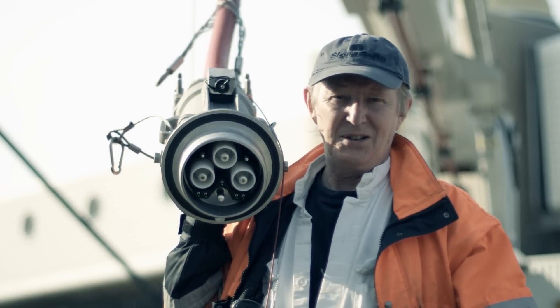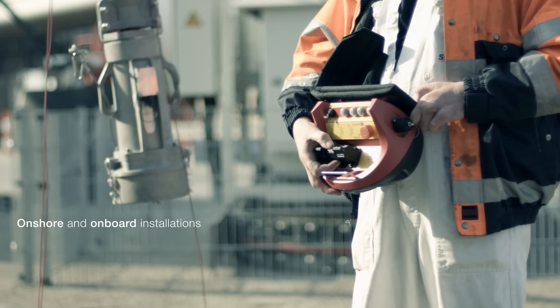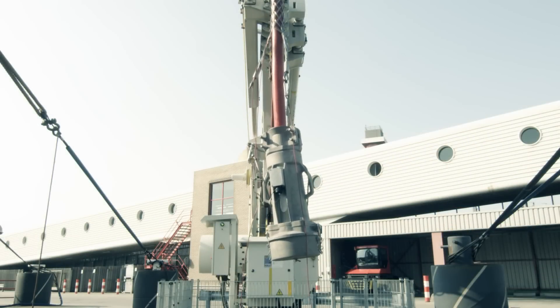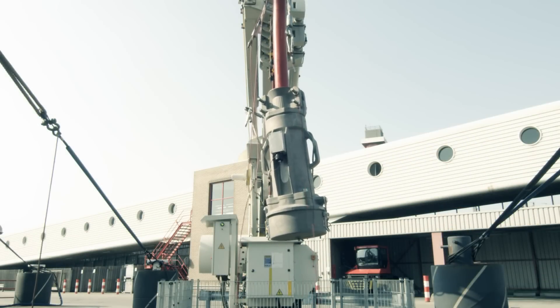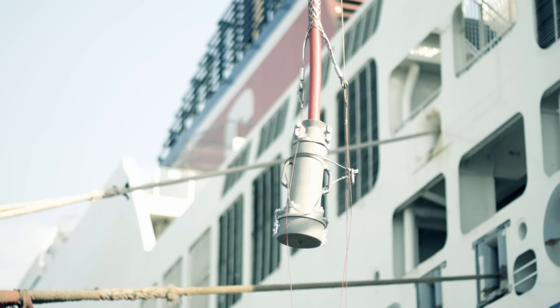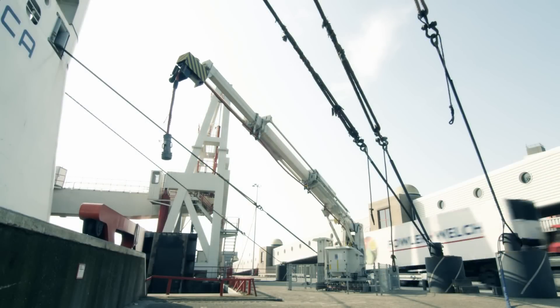As a full scope supplier, ABB provided the complete onshore and onboard installations. ABB's shore-to-ship power solution could not have been better — a fully integrated system which helps to reduce emissions in ports by connecting ships to the port's electricity grid via a shore-to-ship power connection.